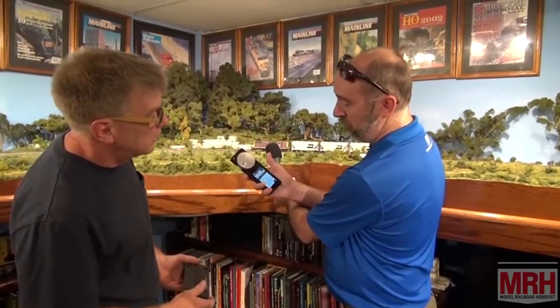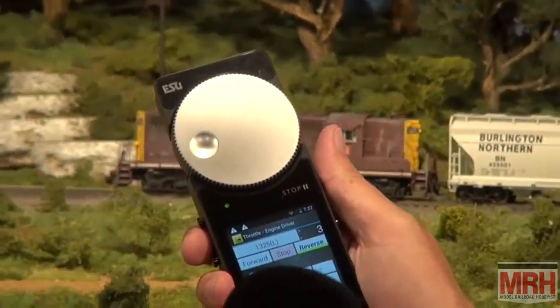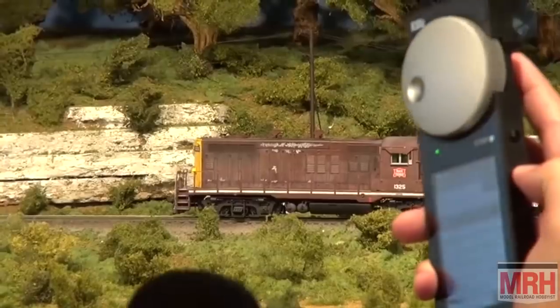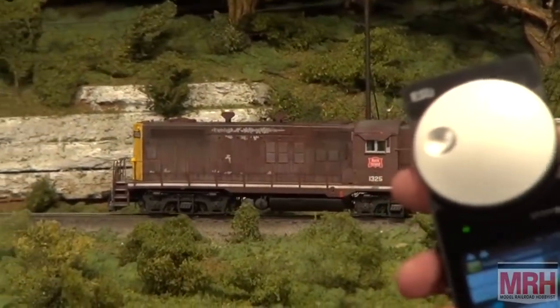I've programmed some of these side buttons through Engine Driver. The top left button is now the bell — and we're getting a little bit of bell. F2 is your horn — I've programmed that to the bottom right button. And we've got drive hold, which is one of our full throttle features, programmed to the top button. Once I turn the prime mover on, I hit my drive hold button and lock the motor. You have four buttons that you can assign.